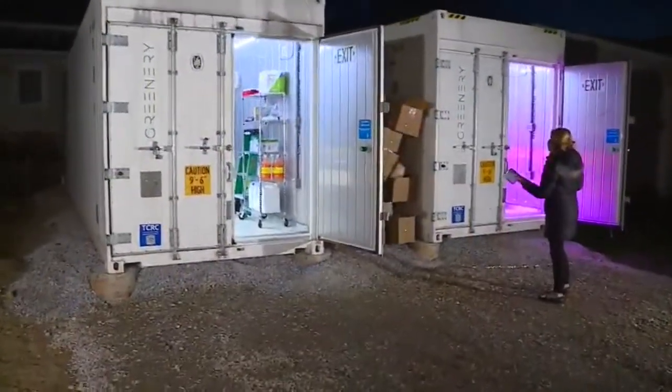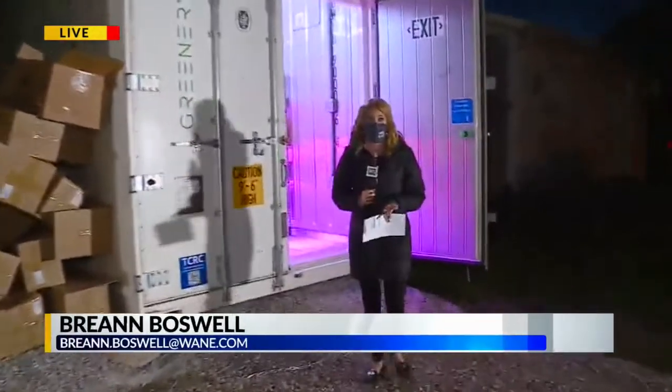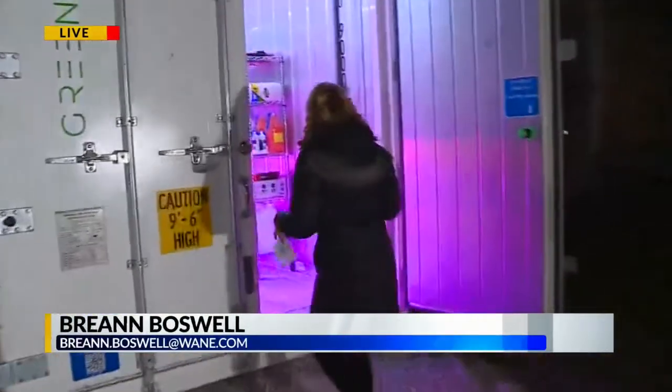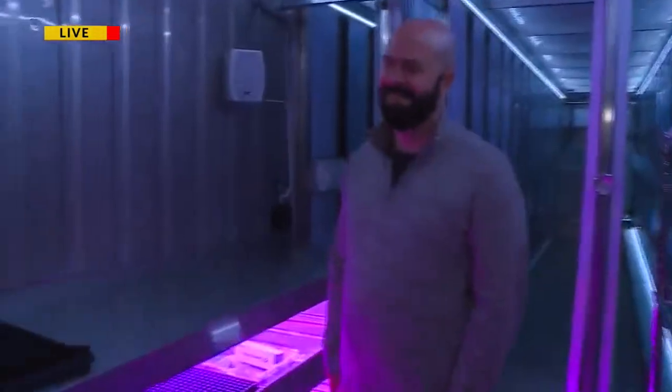A local organization is growing and in more ways than one. Wayne 15's Breanne Boswell is live now with more. Good morning, Cass here. I am standing next to two very large shipping containers this morning that will actually house many plants and jobs for people who are residents with Cass Housing. Joining me to show how all the magic happens is David Vuk, Executive Director of Cass Housing. Thank you for being here.